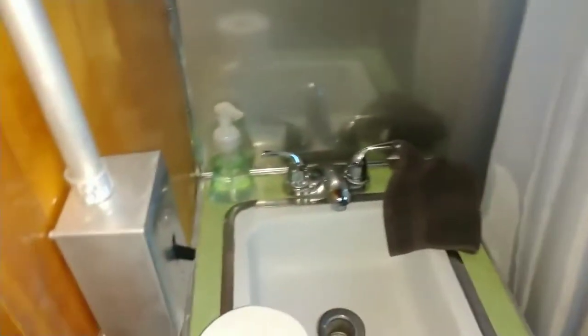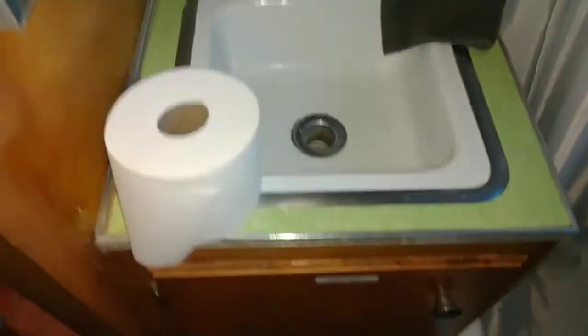Nice bathroom. Obviously upgraded toilet. It's like an original sink.